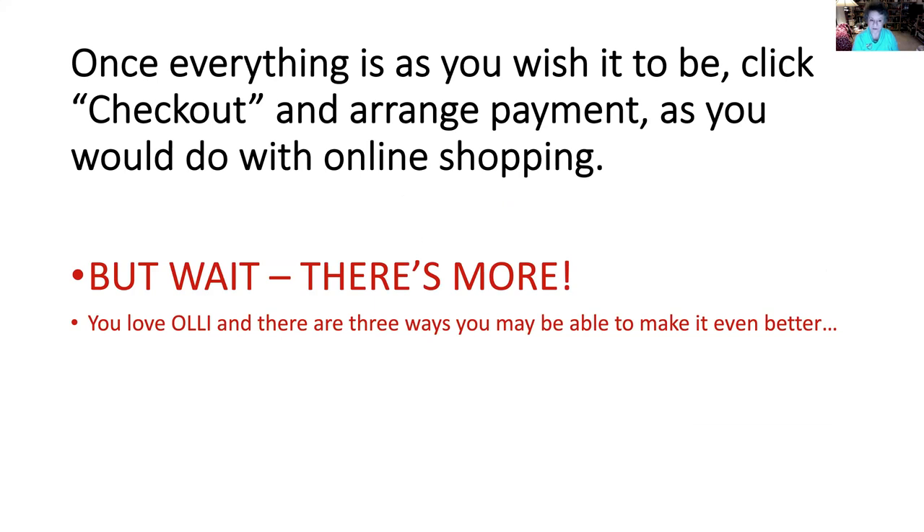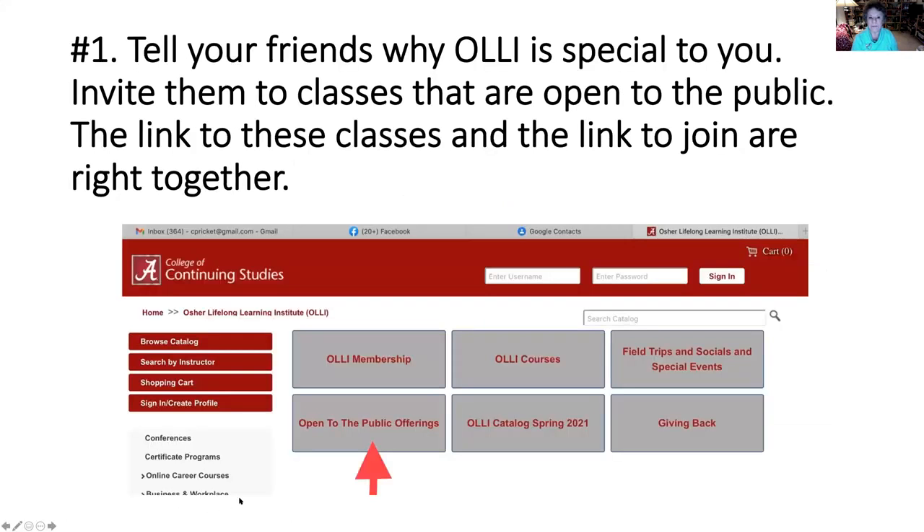Before we leave this video, let me ask you to look at a few more ways you can be helpful and supportive in making our OLLI program even better. Number one, be sure to tell your friends why OLLI is special to you — you enjoy all the classes, all the friends, all the events, and all the special pop-ups, especially during these times we've been at home. Invite them to join you for things that are open to the public, which are listed on the front page. You do need a link to be able to come to any of those events.